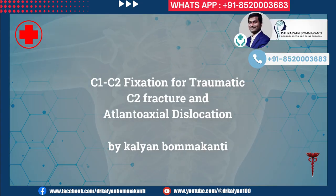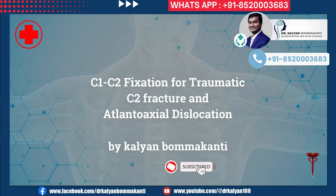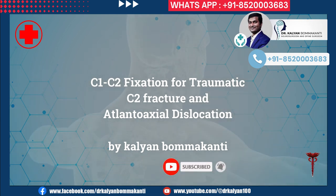C1-C2 fixation for traumatic C2 fracture and atlantoaxial dislocation, by Kalyan Bomakanti.